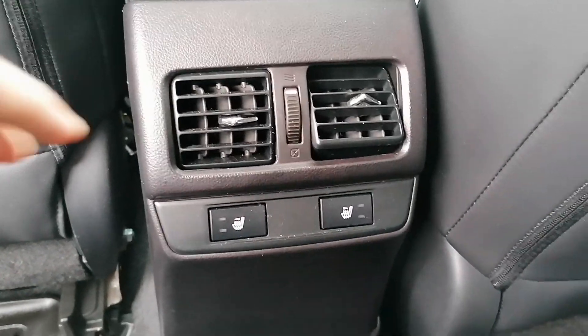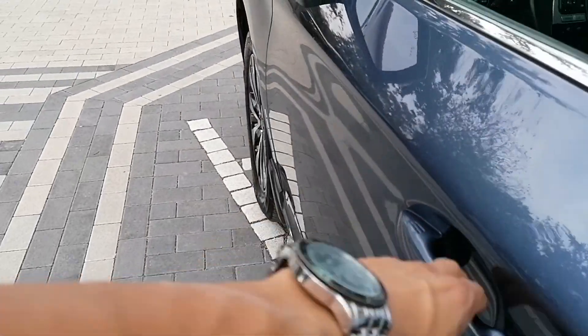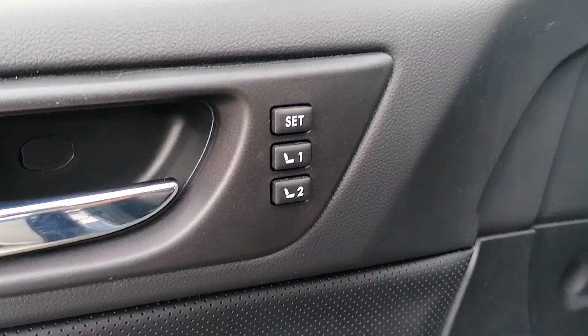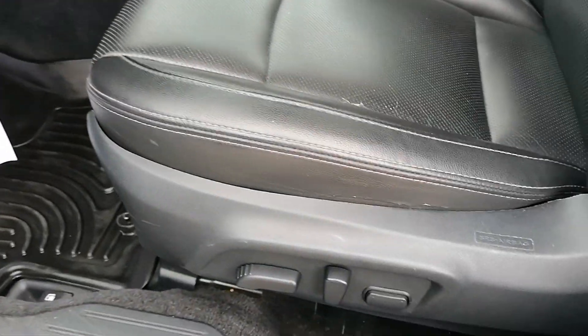Seat heating and climate control vents here for your rear seat passengers, an armrest, some cup holders, memory for your driver's side seat, and you have your power door locks, power mirrors, and power windows. Adjustment for the seat there as well.